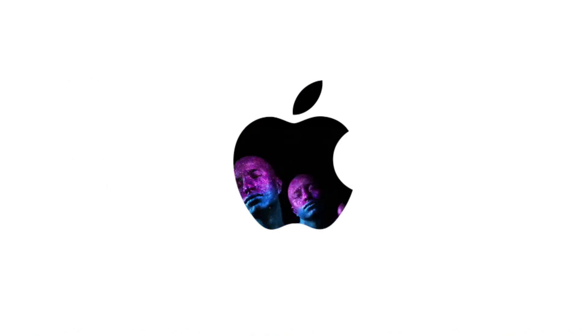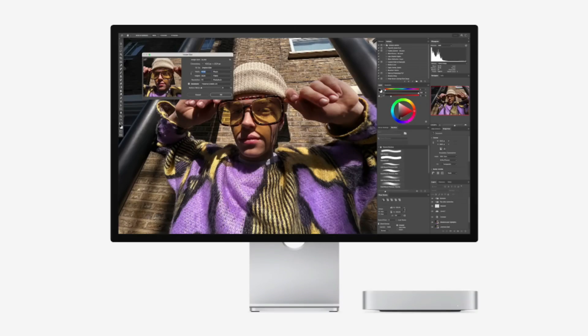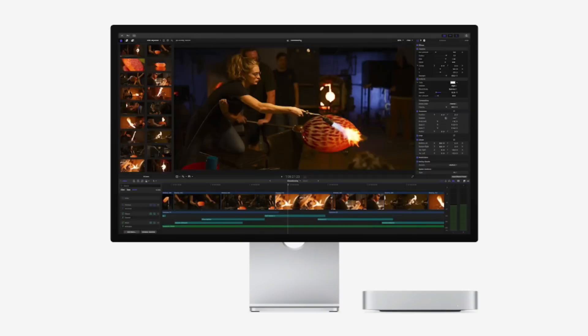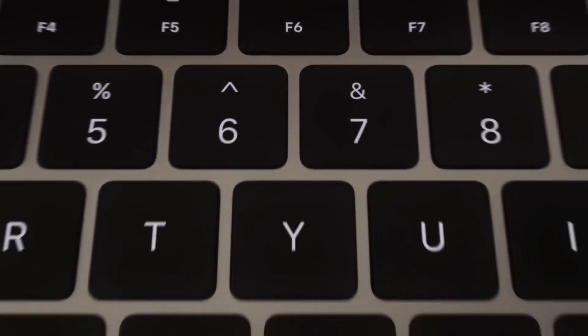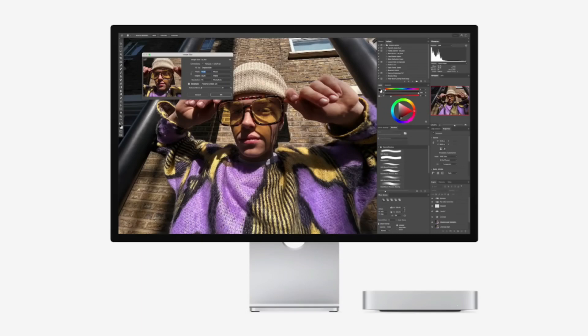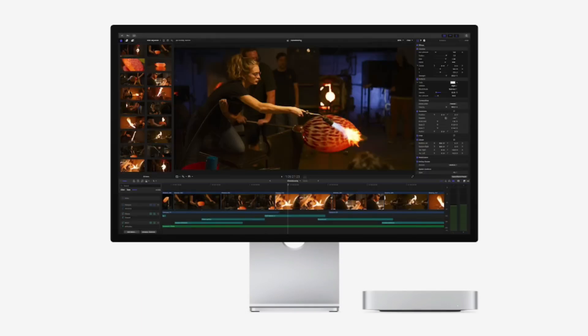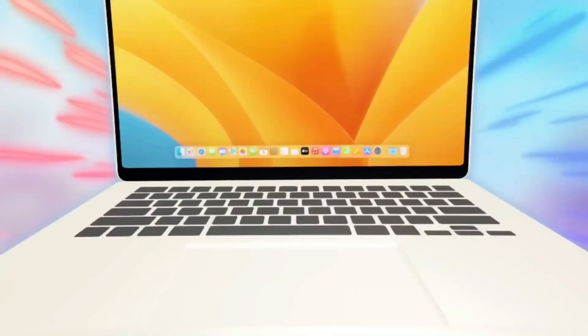The M2 upgrade brought slightly faster speeds, but still didn't offer the expanded storage options that the M4 does. With the M4 Mac Mini now offering up to 2TB SSD configurations, it not only gives power users the space they need, but also delivers improved performance thanks to the new chip and SSD enhancements. Users upgrading from an older Mac Mini will especially appreciate the faster load times and smooth multitasking offered by this new model.